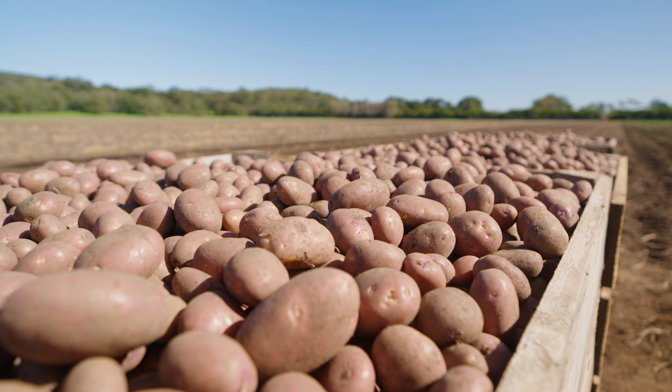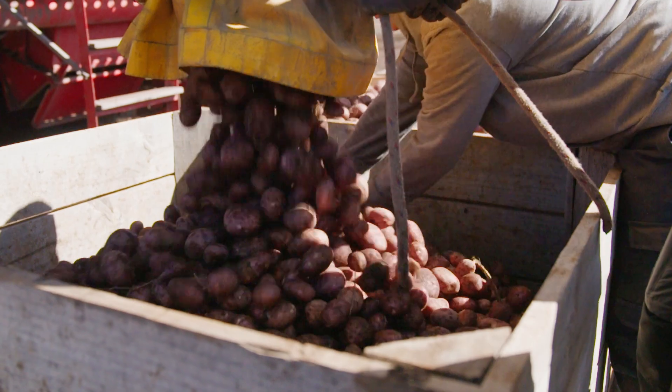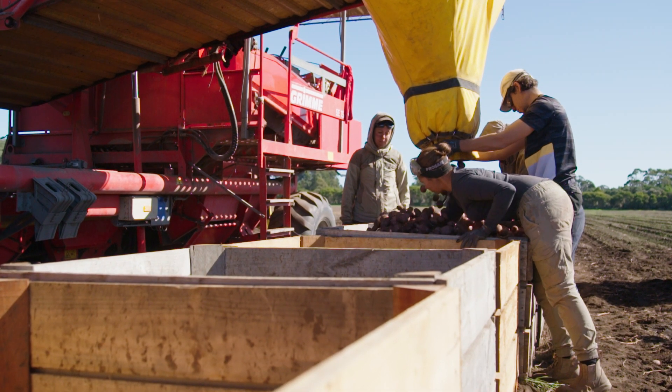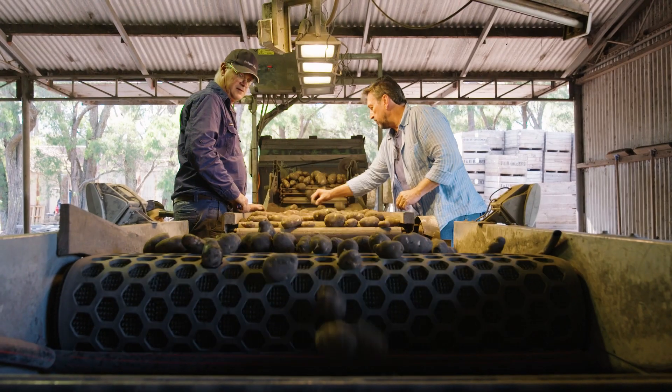Potatoes are one of the easiest and most rewarding crops you can grow at home, and now is the time to do it. We've had many questions about the best way to grow them — store-bought or certified seed potatoes. To get the lowdown, I've asked Garden Express grower Andrew Bathgate about why certified seed potatoes are best.